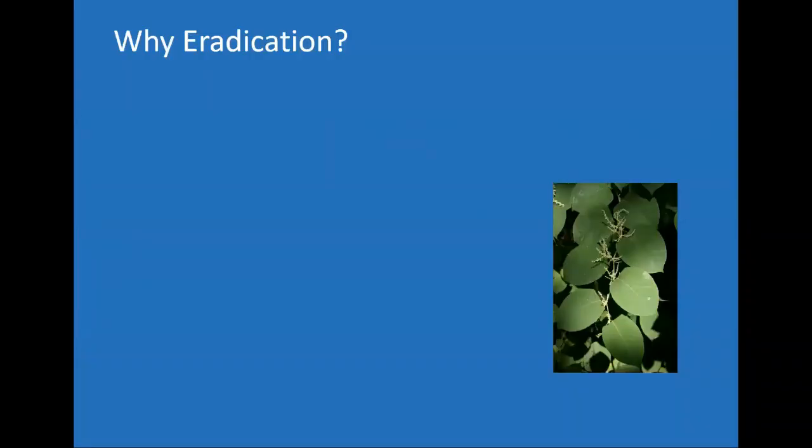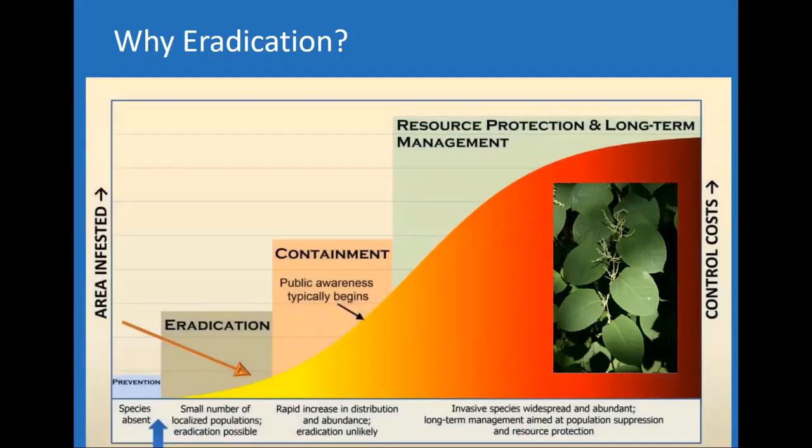Why eradication? I seldom use that word when talking about invasive species — a lot of times all we can do is control and keep it at bay. But I do believe we are at a spot where there is a chance we could eradicate this population. The populations we are treating are responding quite well, and we're having a lot of success. When I talk to counterparts around the country — back east, northwest — folks who have had it for more than 10 years say we are in a very enviable position.